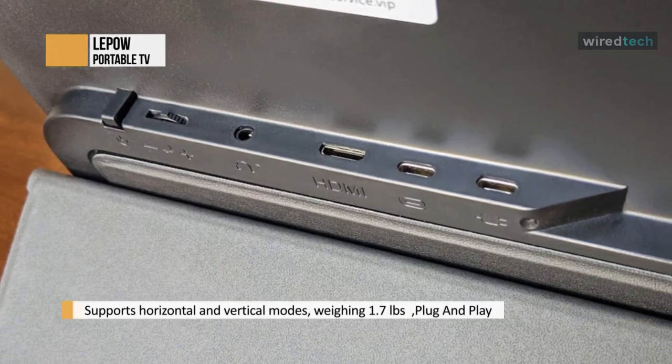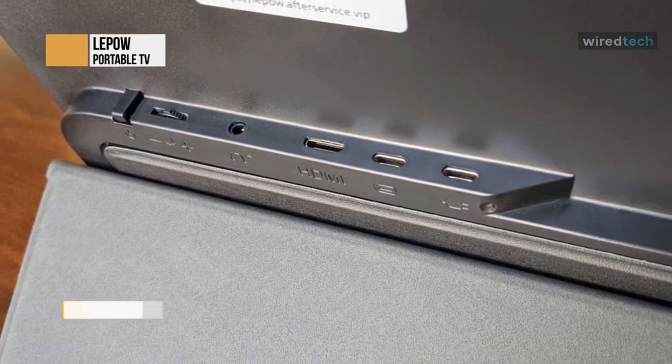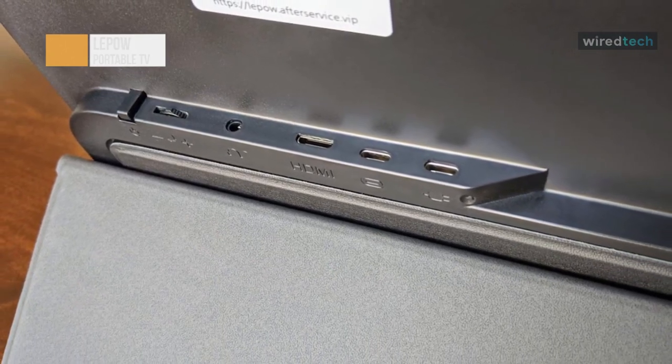The LiPo upgrades the connectivity of the portable monitor. The USB-C and HDMI ports are redesigned to the back, making the connection more stable.